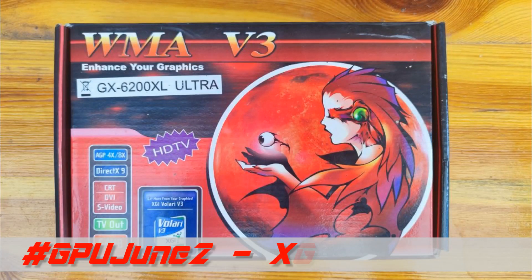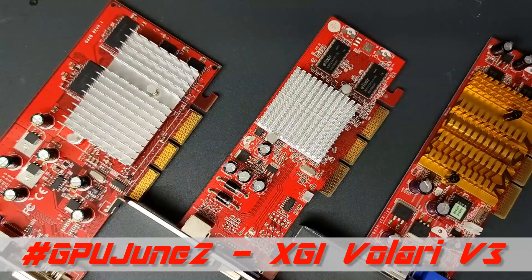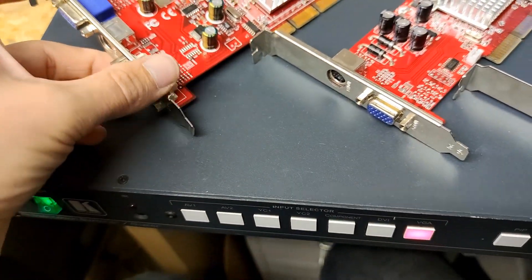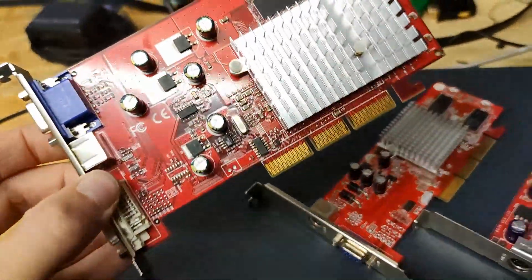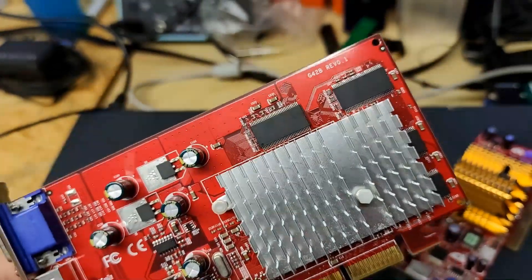Hello friends, I'm Ernie and this is PC Sound Legacy. But today's video is not about PC sound. It's about this rare 19-year-old AGP graphics card, the XGI Volari V3.